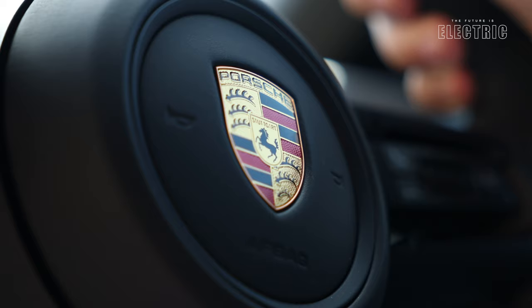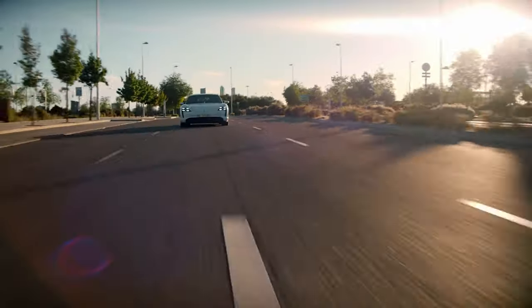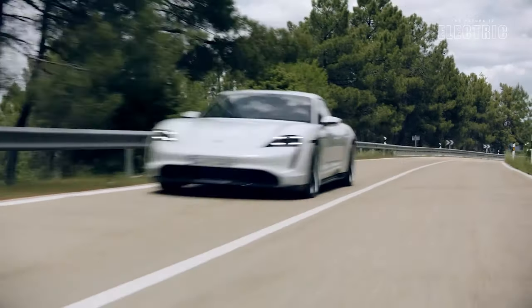...you will experience 12,000 reasons as to why you should have placed your head firmly against the headrest. The car delivers 12,000 newton meters of torque to all four wheels simultaneously.